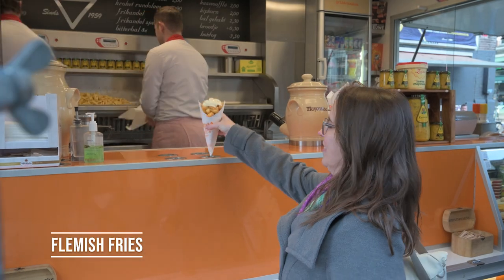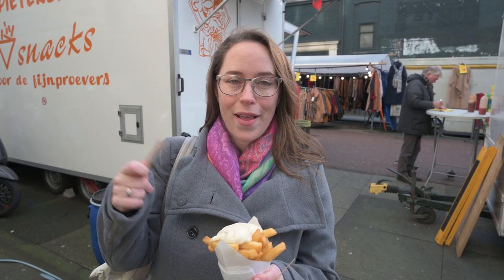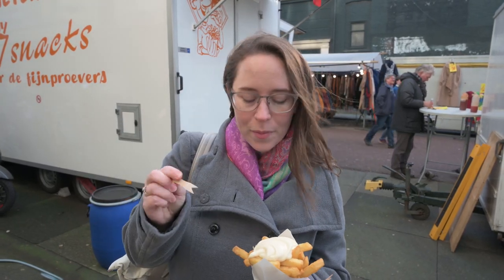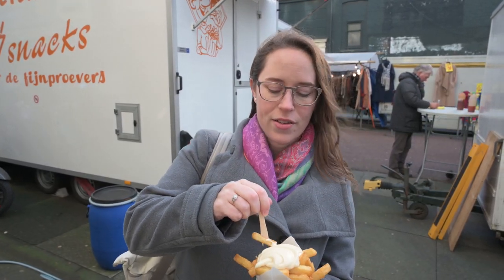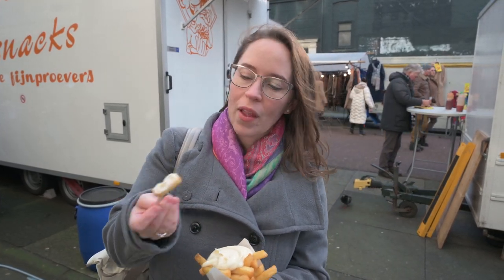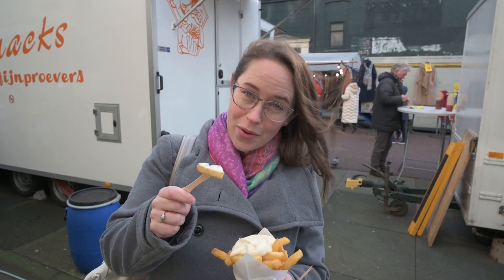First thing on our list is one of my absolute favorites: Flemish fries. Here you can call them frites or patates, but either way they are double fried and absolutely delicious. They did start in Belgium, so they're not actually French fries — they're Flemish fries because they're from Flanders. The mayonnaise here is very different from the US, and I always eat it with my fries now.